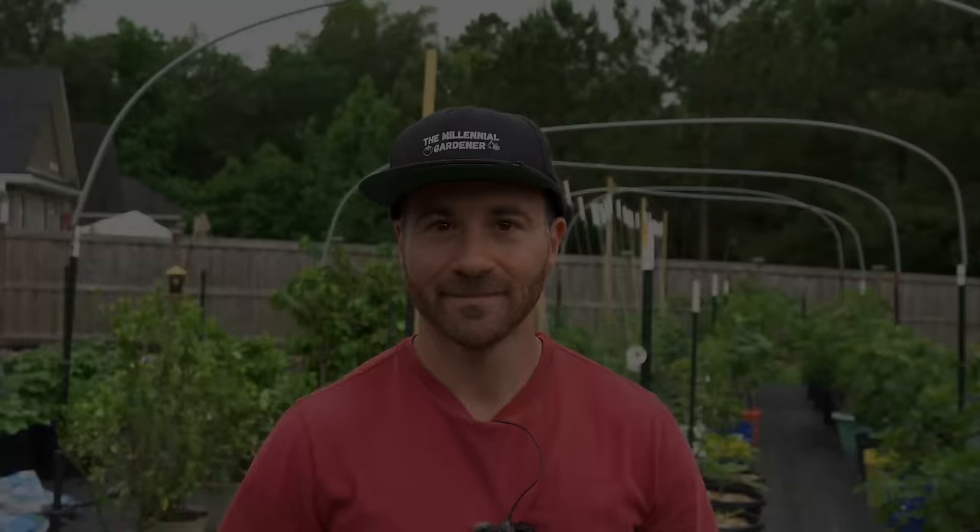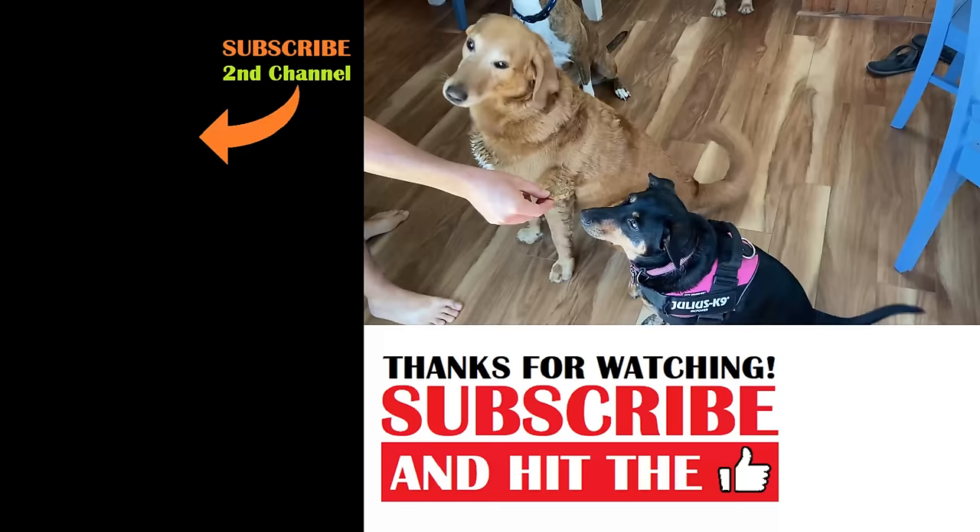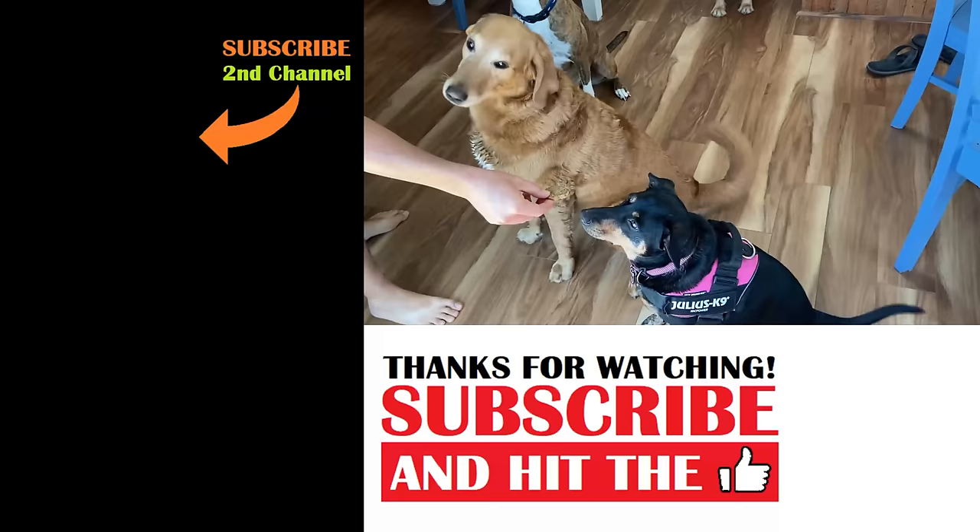All right, I have treats for everyone — suddenly they all like me!